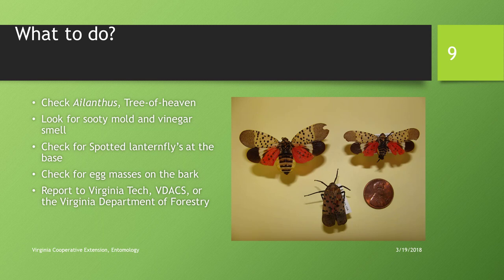Look for ailanthus, or tree of heaven, which is often found on disturbed sites along railroads, industrial sites, and highways — a very common tree in Virginia. Look for sooty mold and a vinegar smell. The insect produces honeydew, which is forcefully ejected and lands on branches, trunks, and anything underneath. The clear honeydew turns into black sooty mold. There's often a vinegar smell from fermentation in the soil. Check the base of trees for egg masses on the bark.